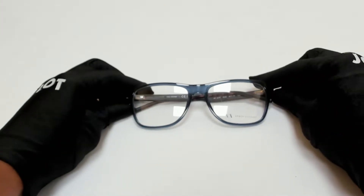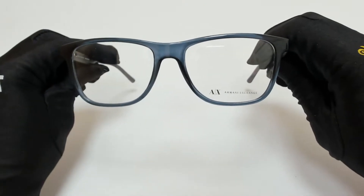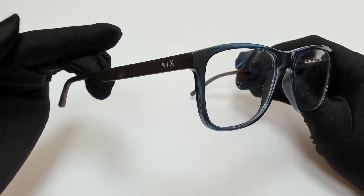Hi everyone, greetings from joylot.com. I'll be demonstrating Armani Exchange eyeglasses, model AX 3048, color code 8238.